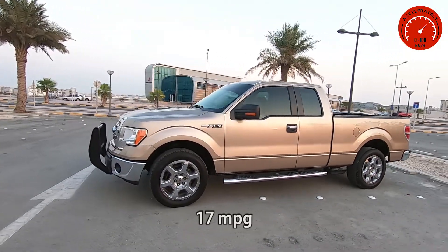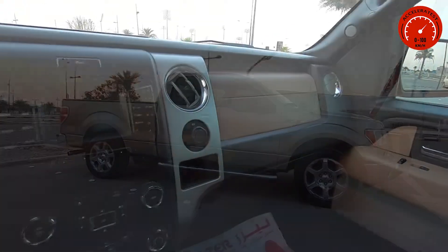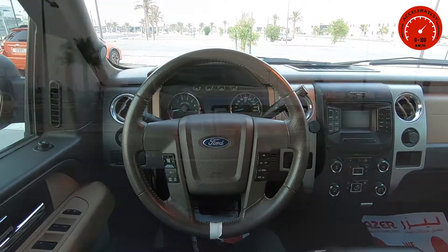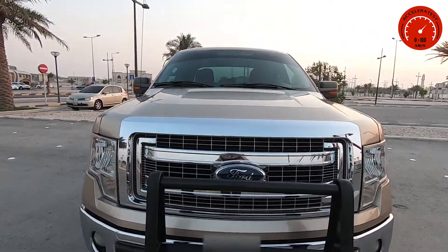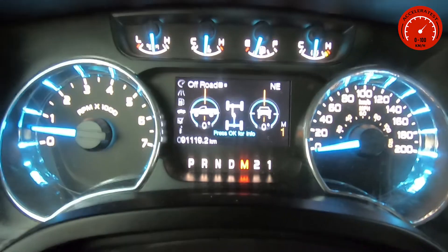It has a fuel economy of 7.2 kilometers per liter, weighs around 2345 kilograms, and as specified by the factory it does 0 to 100 kilometers per hour in 7.3 seconds. Now I will take it on the road and test how many seconds it does, with two tests on normal drive select and another two on manual drive select.